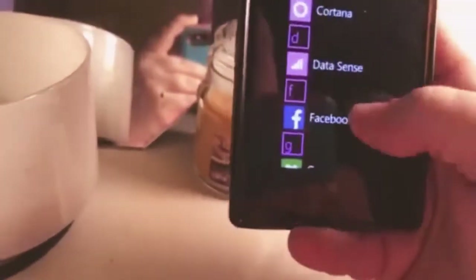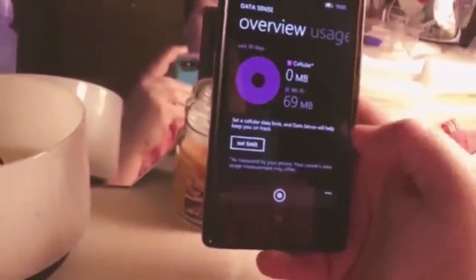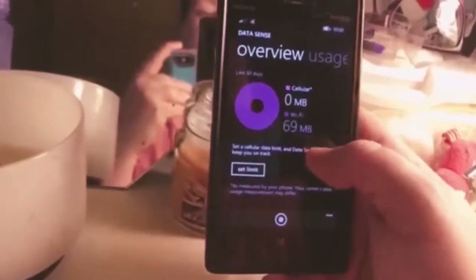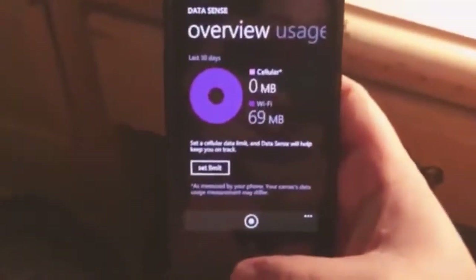Cortana — everyone pretty much knows what that is from Windows computers. Here's your cellular data limit, so it's telling me how much Wi-Fi data I've used and how much cellular. I haven't introduced a SIM card to this phone, so there's not going to be any SIM data. You could set your limit — this is over the last 30 days.